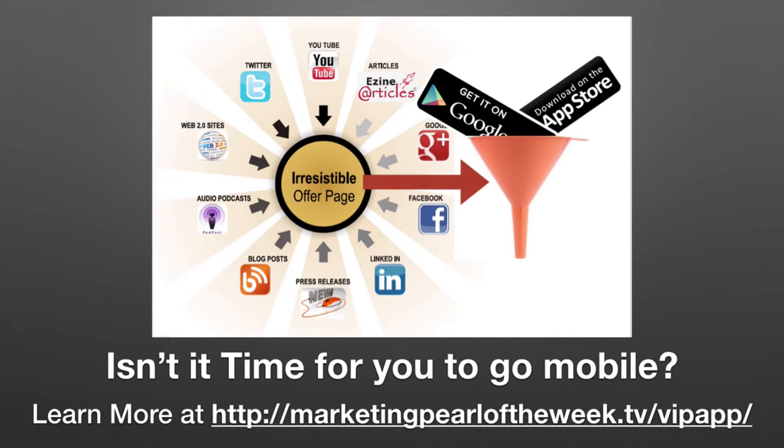But here's the next step. When you drive those people to a squeeze page, a landing page, or your website, you want to engage them and eventually take them to your apps. Because if you're totally dependent on email and totally dependent on social media, 90% of your audience will not be able to be reached with the information and communication that you want to send them.